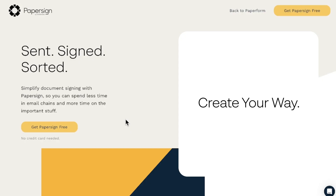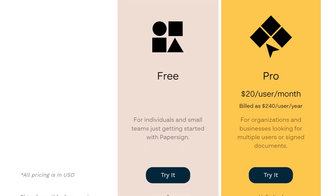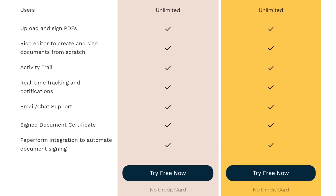The best part is that Paper Sign has a free plan. And if the three document per month limit isn't enough, you can upgrade to Pro for just $20 per user per month to access the full feature set and unlimited documents.